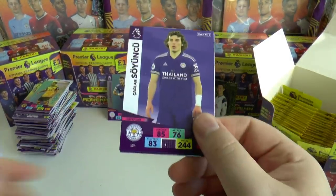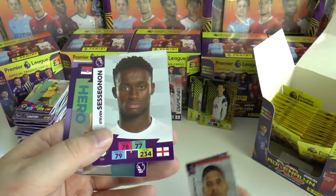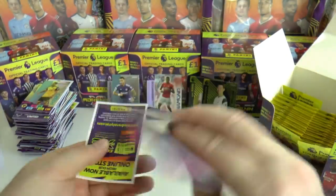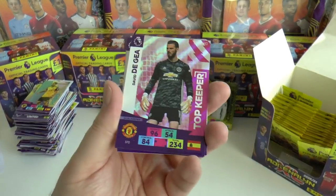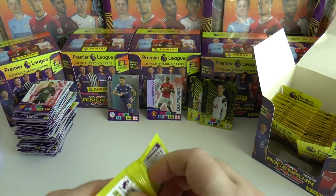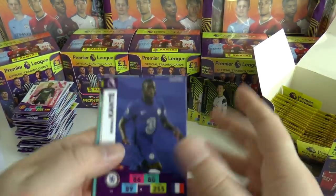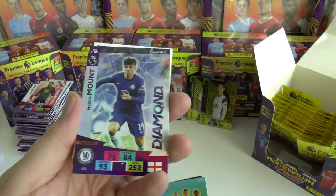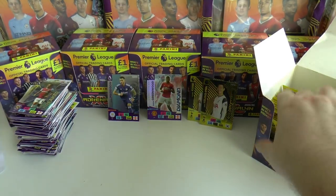Next: Soyuncu, Matic, Mitrovic, Stephen Sessegnon — the twin brother of Ryan Sessegnon at Spurs — Rodak Hero for Fulham the keeper, and David De Gea Top Keeper. Is he going to be a top keeper again this season, contesting the number one jersey with Henderson? I still think he should be Manchester United's number one, but last season let United down quite badly. Diamond Mason Mount, Mark Noble Game Breaker completing that packet — a nice little pile there, can't wait to get them in the binder.